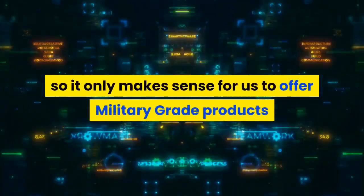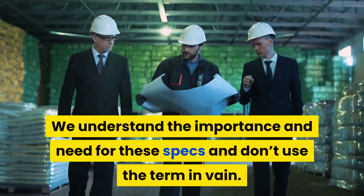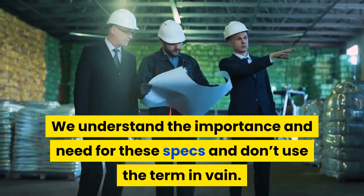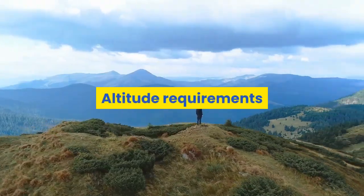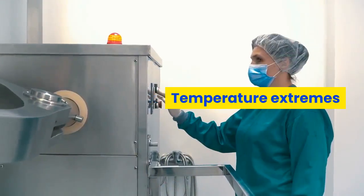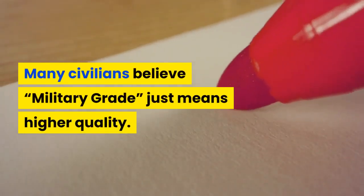Circuit boards have tight tolerances — computer circuit boards have very small and tight tolerances, so it only makes sense for us to offer military grade products that pass the necessary mil specs. We understand the importance of these specs and don't use the term in vain. These stringent requirements are needed to control and test such things as altitude requirements, shock and vibration, temperature extremes, water resistance requirements, and more.